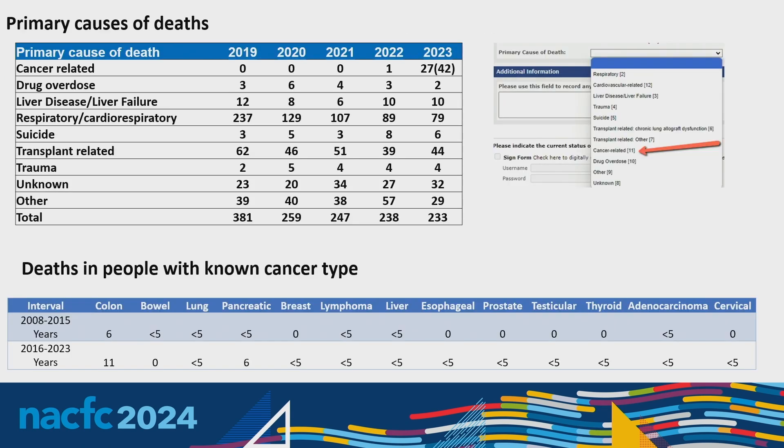Moving on to primary causes of death: in 2023, 18% of deaths were cancer-related. Twenty-seven individuals had cancer as a direct cause of death, and 42 of those who died had a history of cancer, though not necessarily a cancer-related death. Of deaths in people with a known cancer type, colon cancer had 11 recorded, and pancreatic cancer had six — another type we really need to look into further.